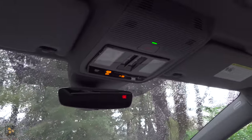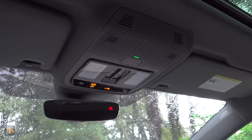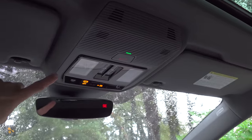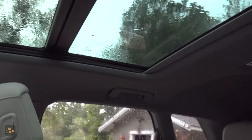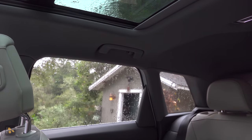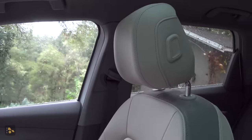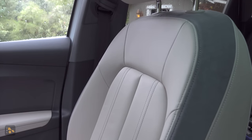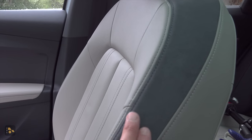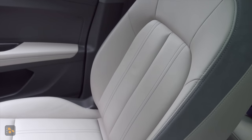Now let's take a spin around the interior — keep in mind this model is almost fully loaded, so some things here won't be in the base model. Up here, we have controls for the power sunroof and power shade, very similar to other Audis. You can see the size of that dual-pane moonroof — it doesn't go quite over to the rear passengers' heads. The driver and front passenger get height-adjustable shoulder belts and four-way adjustable headrests, and this interior has leather upholstery with a strip of Alcantara-like fabric.